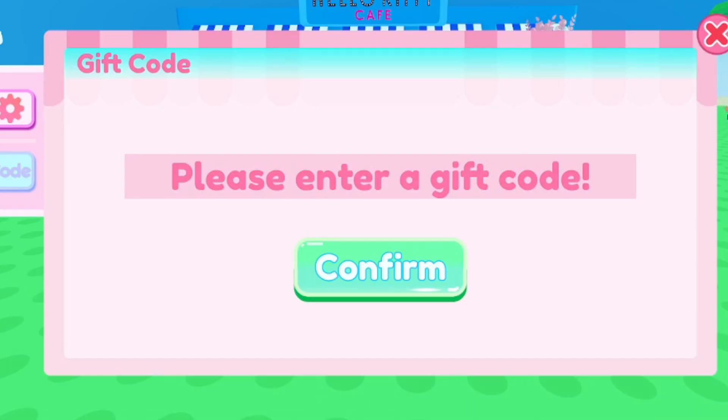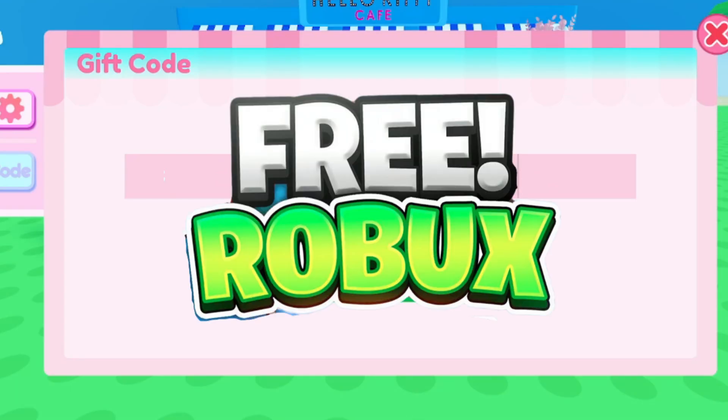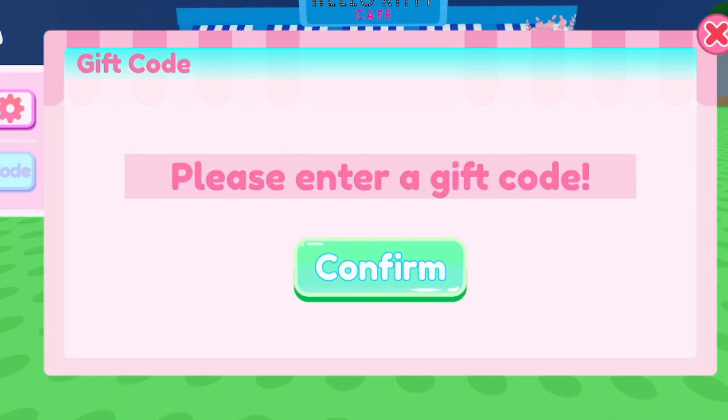If some codes are working and others are not, that's okay — sometimes codes hit their limit. But most of them are going to be active, so make sure you follow along. The next working code is HACMUSETER — H-A-C-M-U-S-E-T-E-R — all caps, by the way. Make sure you type this in all caps. This is a working code.